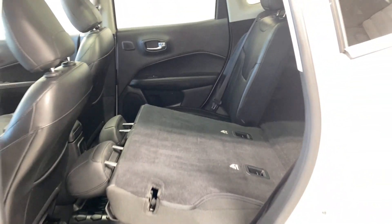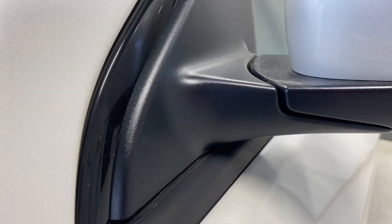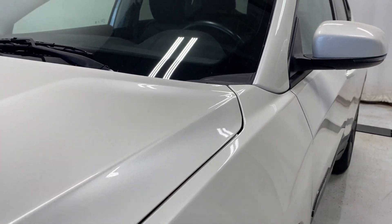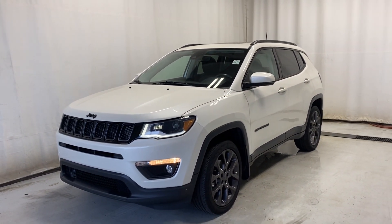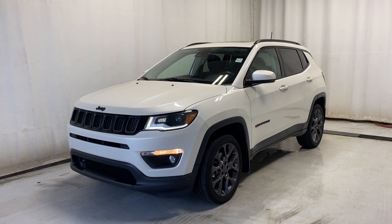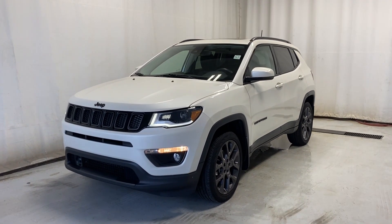The seats fold down nice and easy 60/40 as mentioned. That'll wrap it up for the 2019 Jeep Compass Limited 4x4 in a beautiful white color with the 4WD touch drive system. Thanks for watching — we'll catch you in the next one. Have a great day.